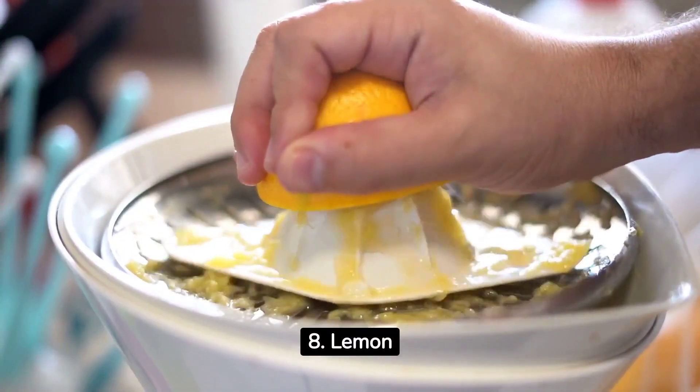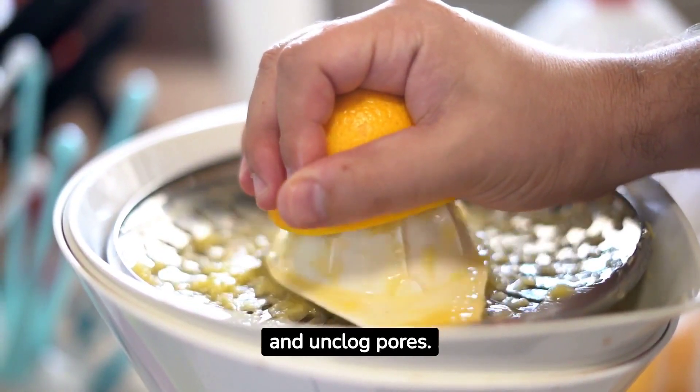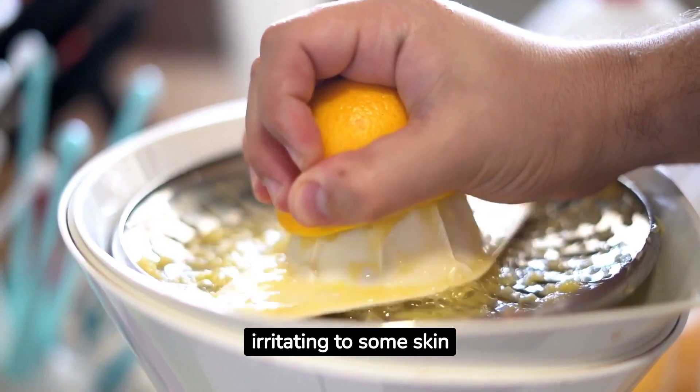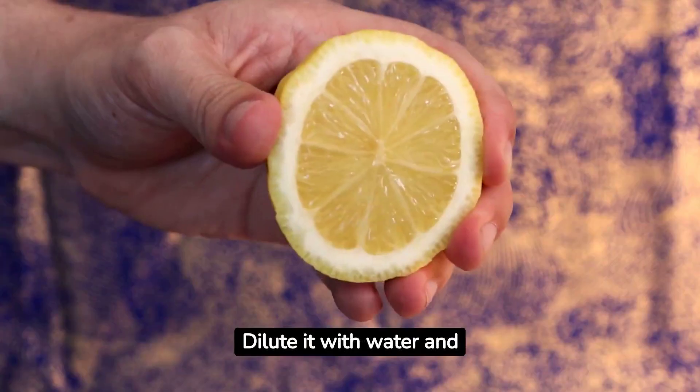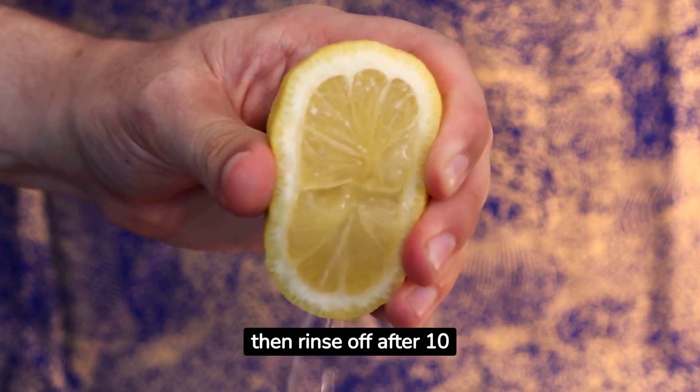8. Lemon juice contains citric acid, which can exfoliate the skin and unclog pores. Be cautious, as lemon juice can also be irritating to some skin types. Dilute it with water and apply it with a cotton ball, then rinse off after 10 minutes.